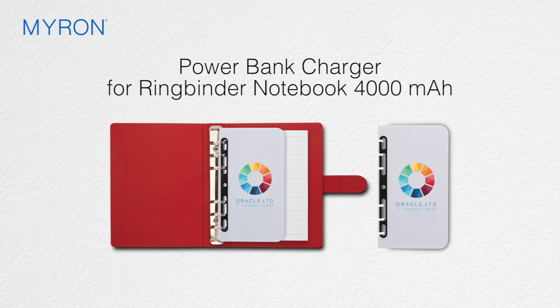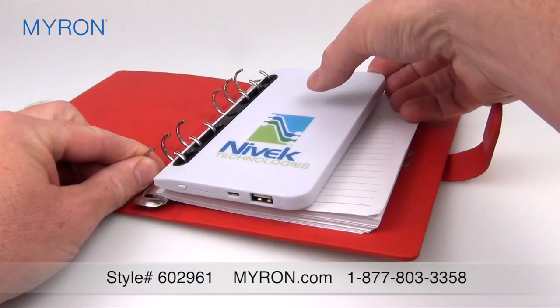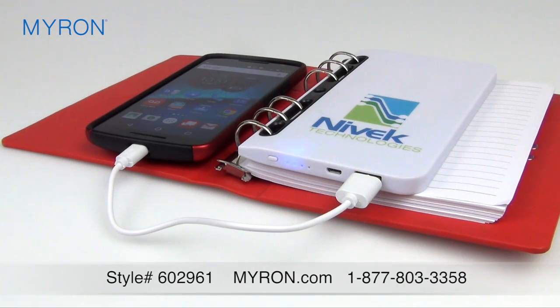Amaze your clients and customers with the ultimate in convenient power banks. Slim but powerful, this unique power bank is designed to complement our Hamar Ringbinder Notebook. It boasts a capacity of 4000 mAh and is the ideal tool for charging your device.